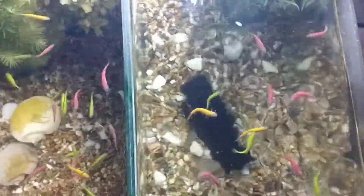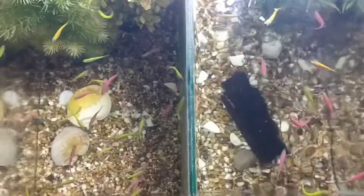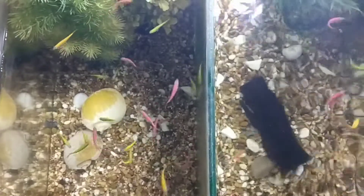Yeah, again guys, I can't recommend this brand highly enough. Really cheap, good quality fish food in the right size and obviously the right taste.